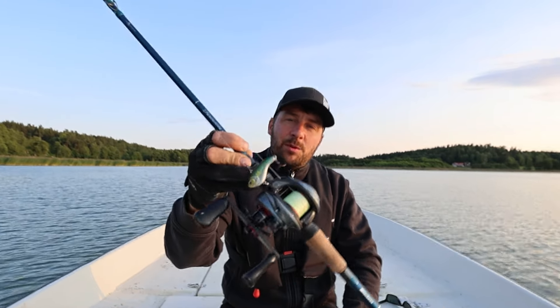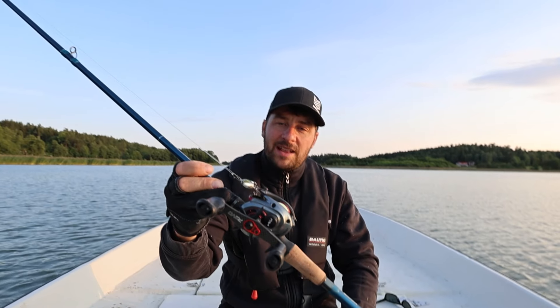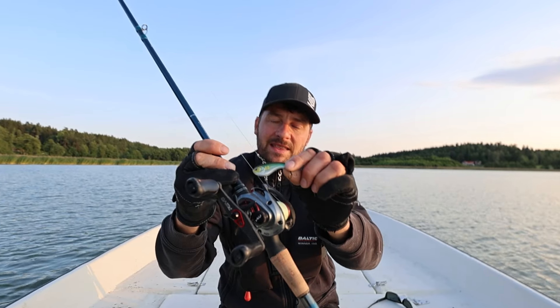Bollafiskevänner, jag skulle bara vilja ge ett riktigt bra tips på något som jag får otroligt mycket fisk på just den här tiden på året. Och det är Berkley Flat Shad, särskilt den här minsta modellen.